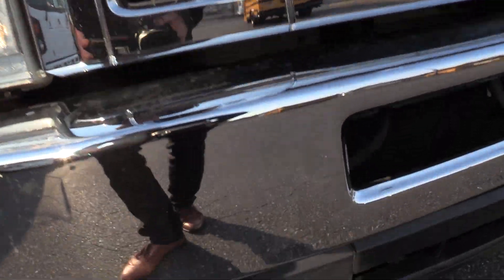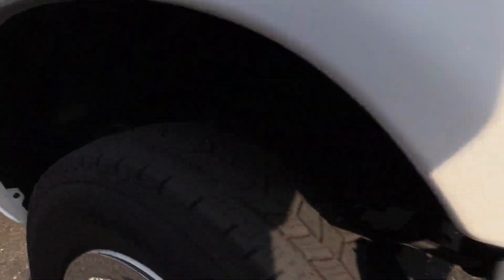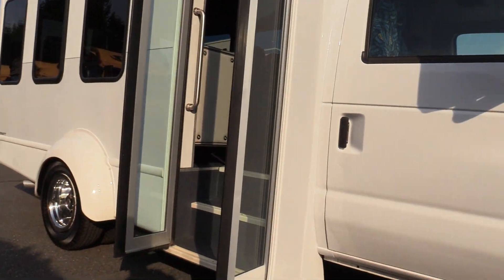I'm going to give you a shot of underneath here. Front tires — all the tires on this are looking good. At about 9/32, got a lot of life left. Rears are all at 12/32. So a good amount of life left on these tires.